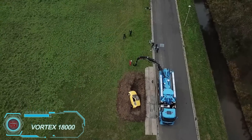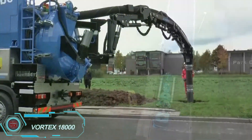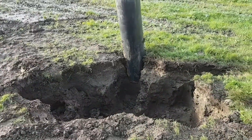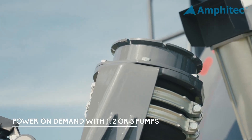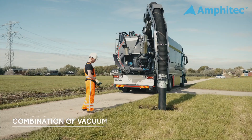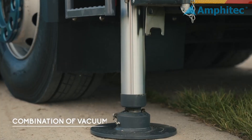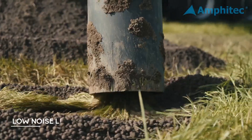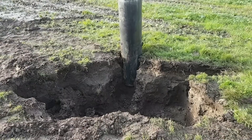The Amphitec Vortex 18000 is built to handle a range of tough materials with its powerful vacuuming, blowing, and transporting capabilities. This compact machine can manage wet or dry materials, whether it's sludge or powder, thanks to its high suction capacity. It's a reliable choice for industries needing an efficient solution for handling all kinds of substances. Compact yet mighty, the Vortex 18000 is ready to keep productivity flowing.